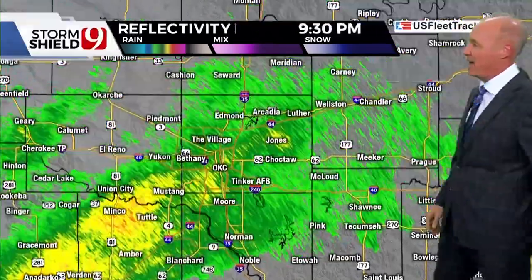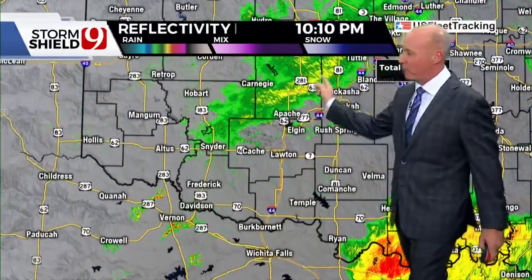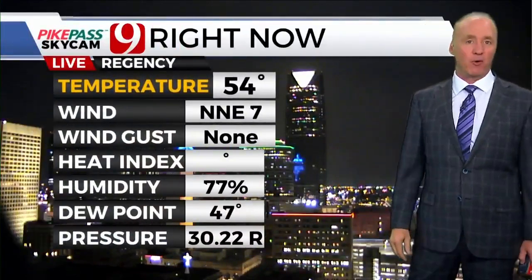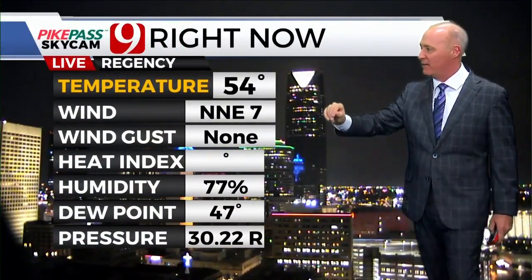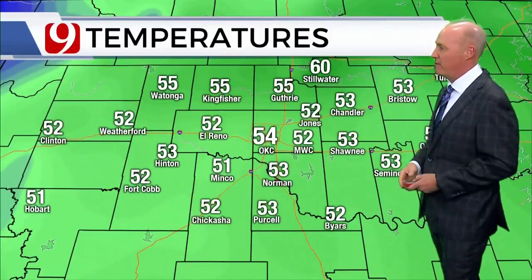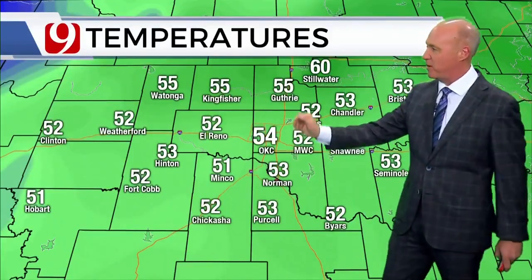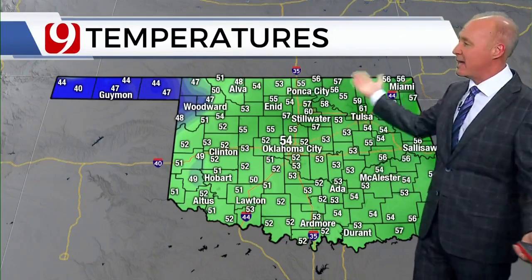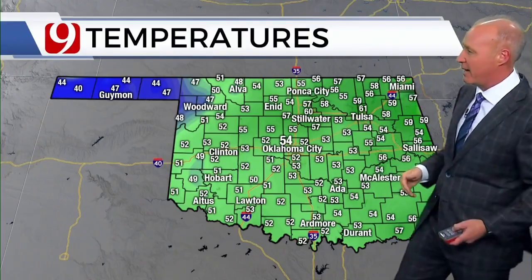This rain is going to go on another couple of hours here in Oklahoma City. Southwestern Oklahoma, you're beginning to dry out — your rain coming to an end. Just a great shot of downtown looking good on a Friday evening, 54 degrees, part of our Pike Pass SkyCam Network. That's our Regency Cam looking at downtown. Northeast wind at 7, humidity right now at 77%. Temperatures in the low to mid-50s — 55 in Guthrie, 53 in Norman, 51 in Minko. It is cool out there but not much wind. Statewide, pretty much everybody in the 50s, 40s in the Panhandle.